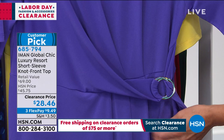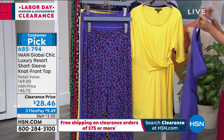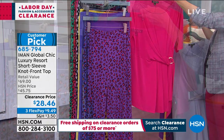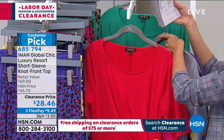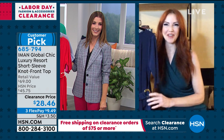The IMAN short-sleeve knot-front top is a huge customer pick. It has a self-tie on the side with beautiful pleats that give a gathered look, camouflaging the midsection. It's nice and long — 26.5 inches center back — and comes in deep purple, yellow, navy, slate gray, magenta, red, jade, and black. Joining now is Kate Holiday, HSN fashion expert, to discuss the IMAN pieces.